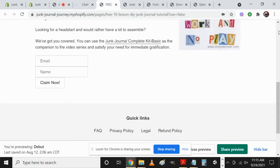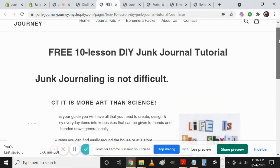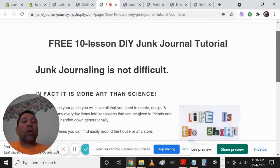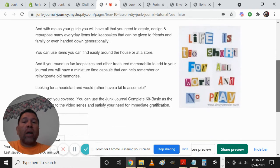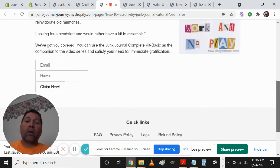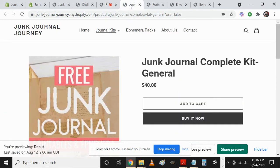Going through some of these pages — I'm going to leave some of this copy in place so you can go ahead and read it for yourself to get an idea of what we can craft. We have the free 10-lesson do-it-yourself junk journal tutorial, saying it's not difficult and explaining a lot of the aspects of it. Hopefully that generates enough enthusiasm and excitement that people enter their email and name, press the 'Claim Now' button, and we've also got an image there to make it less plain.